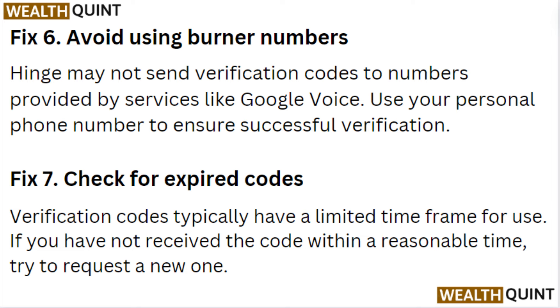Fix 6: Avoid using burner numbers. Hinge may not send a verification code to numbers provided by services like Google Voice. Use your personal phone number to ensure successful verification.